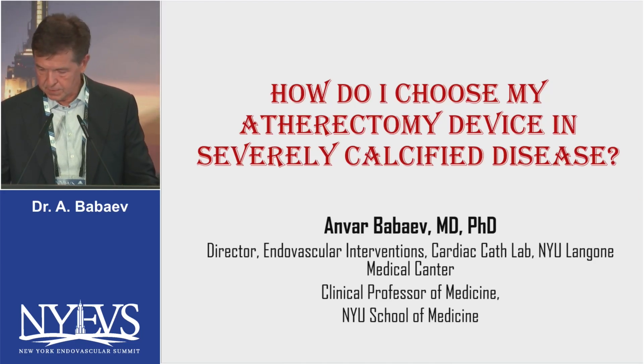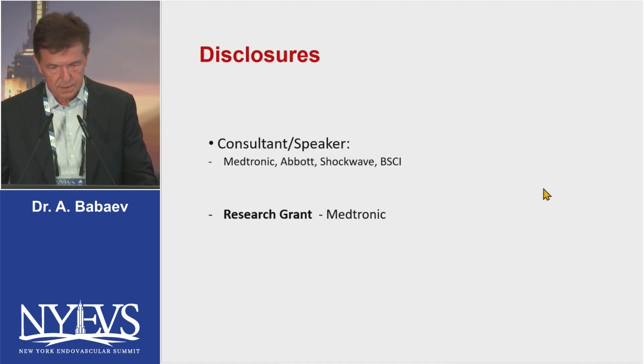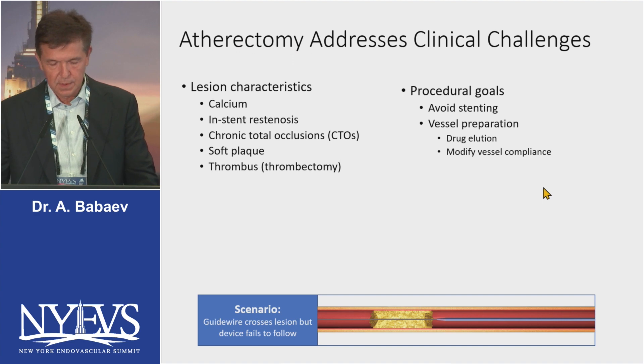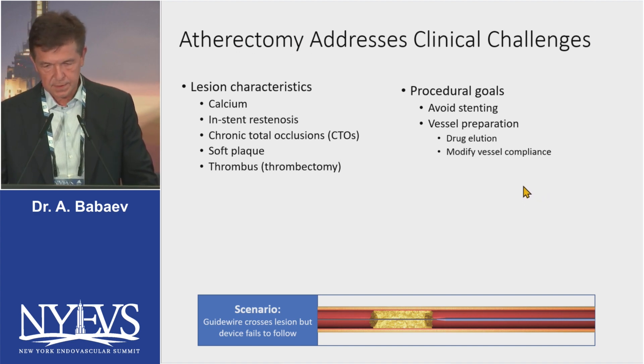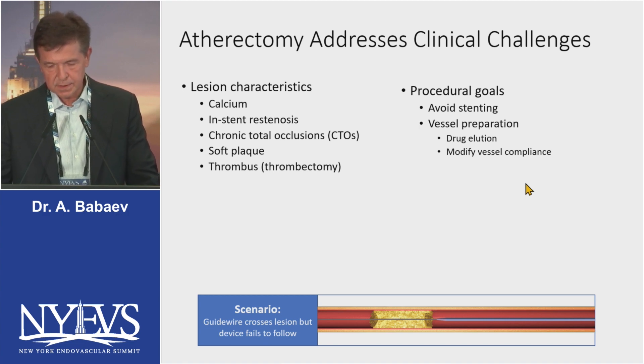Hello everybody and thank you for inviting me to speak at this conference. Those are my disclosures. Atherectomy addresses clinical challenges of calcified lesions — it helps with drug penetration into the arterial wall, modifies vessel compliance, and in cases where you want to avoid stenting, it can help you avoid stenting.